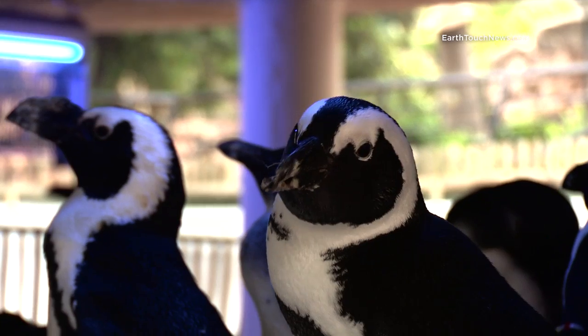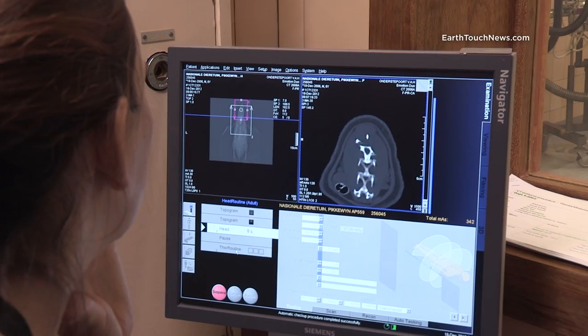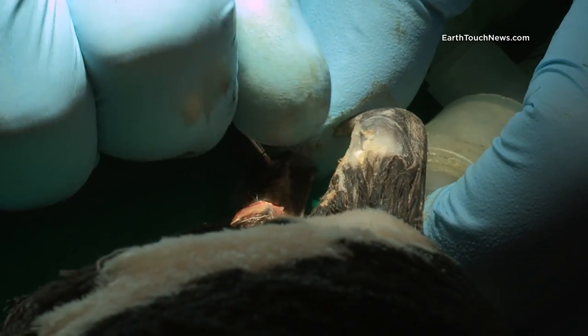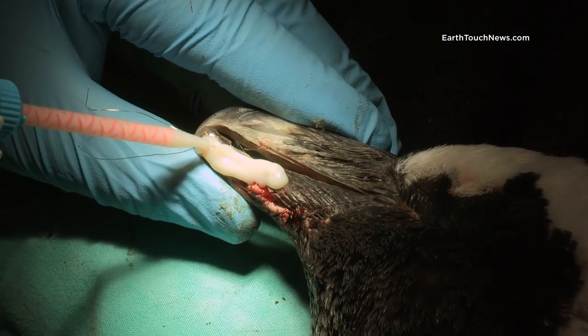This endangered African penguin was hit by a car and has fractured his beak. Without groundbreaking surgery to repair the damage, he'll never be able to survive in the wild.